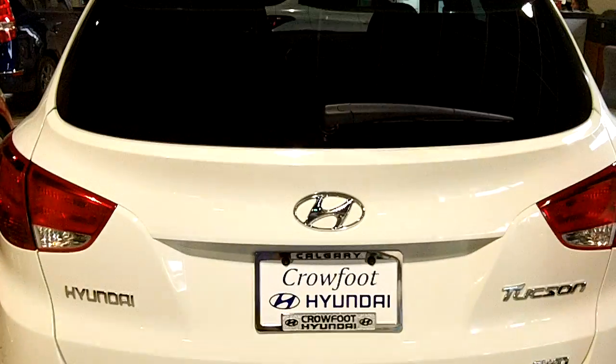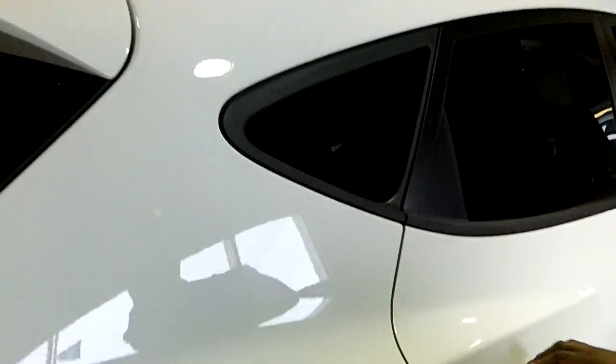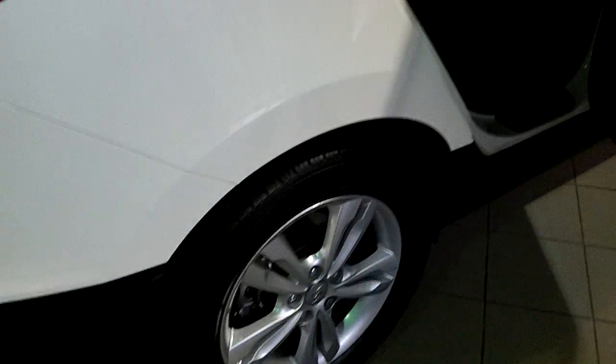As you move around to the side of the vehicle, I'm going to show you that it does come with the roof rails for all of your travelling needs. And ample rear room and leg room in the back with a 60-40 split and armrest with built-in cup holders.